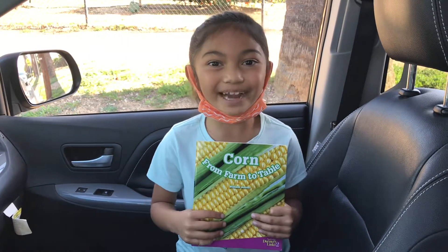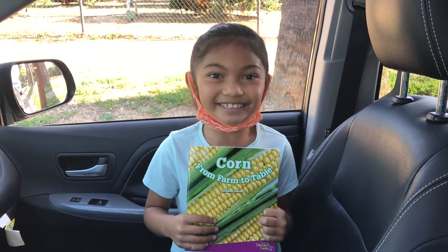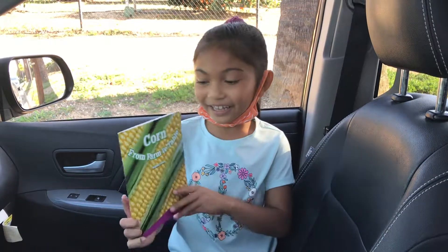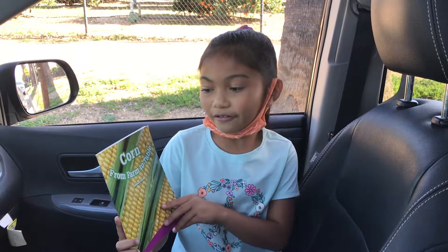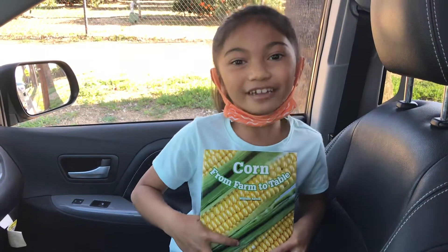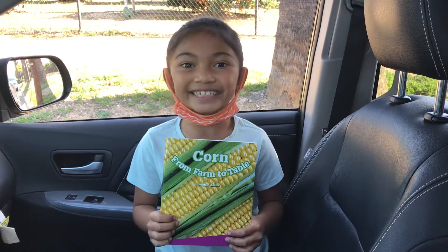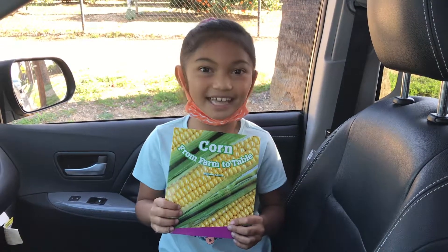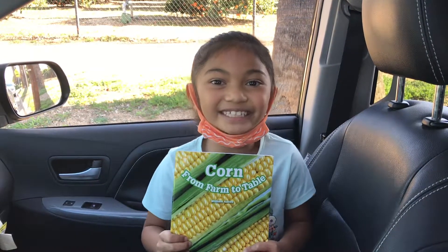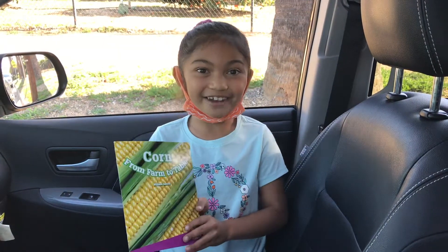Hi guys, welcome back to Plasma 7777. Today I will be reading Corn from Farm to Table. The last read-along was Dancing Dadly. Don't forget to like and subscribe to Plasma 7777, and I'm going to start reading.